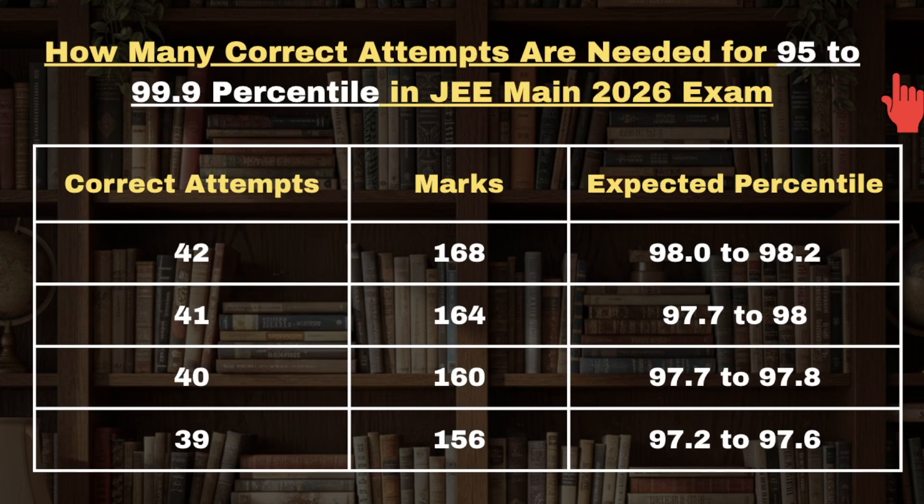If you are looking to explore more variations in marks versus percentile, or attempt versus percentile, or expected cutoffs for various NITs, Triple IITs, and IITs, then make sure to click on the top right corner of the screen to access the playlist of JEE Mains 2026.